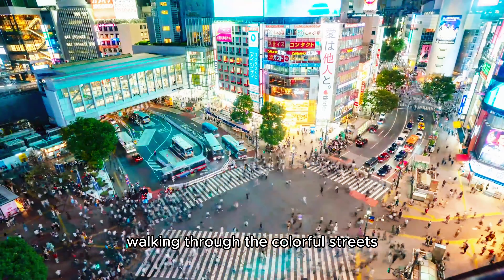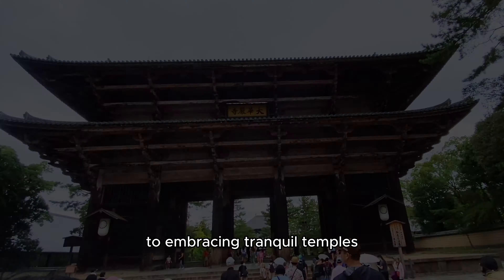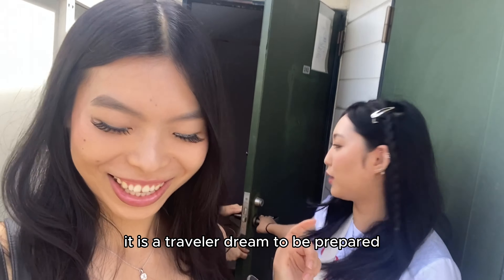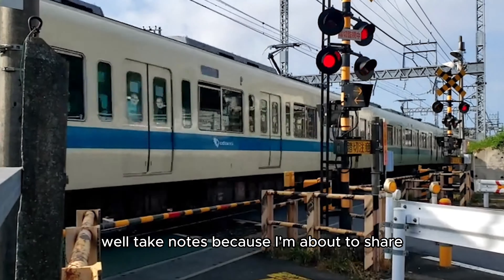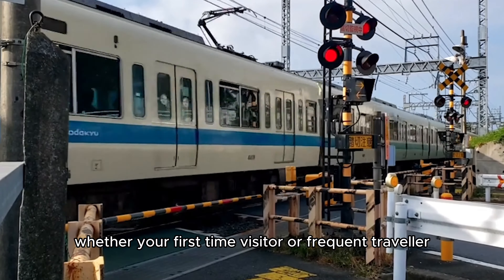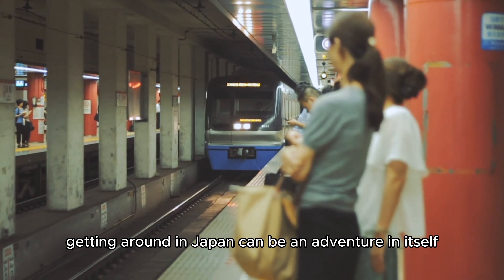Walking through the colorful streets with music blasting to embracing tranquil temples, a trip usually isn't complete without getting lost. It is a traveler's dream to be prepared and know exactly how to get around. Whether you're a first-time visitor or frequent traveler, getting around Japan can be an adventure in itself.